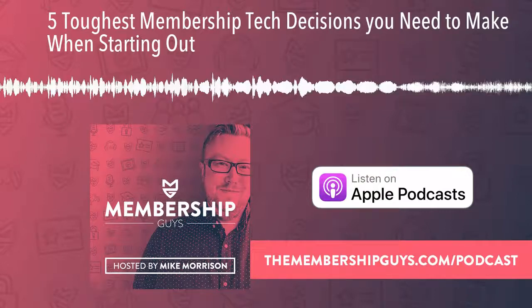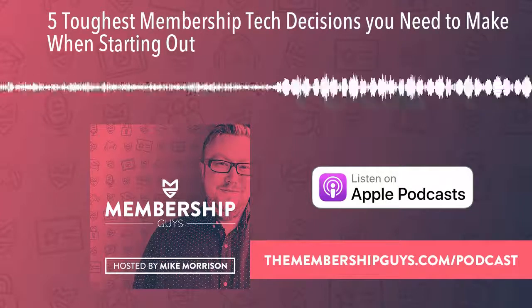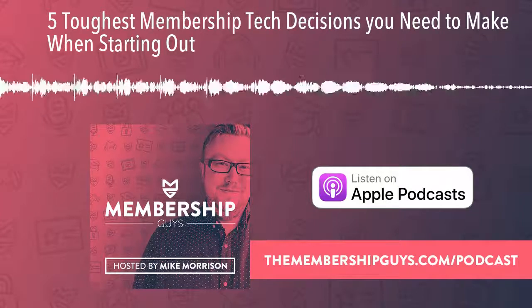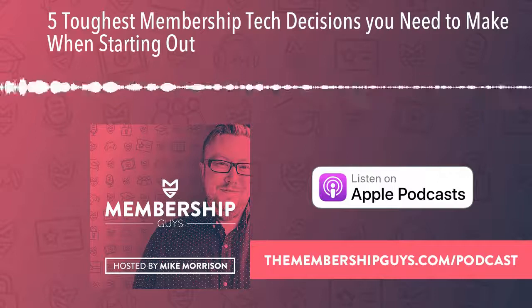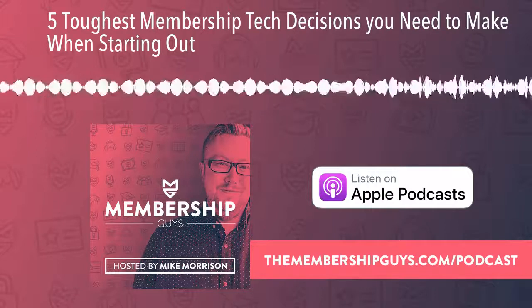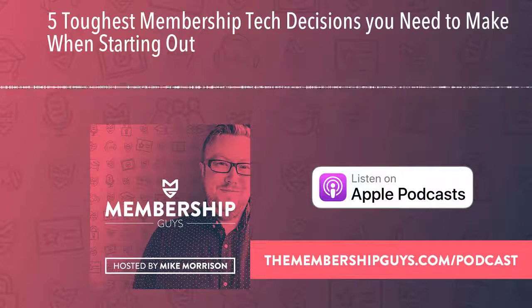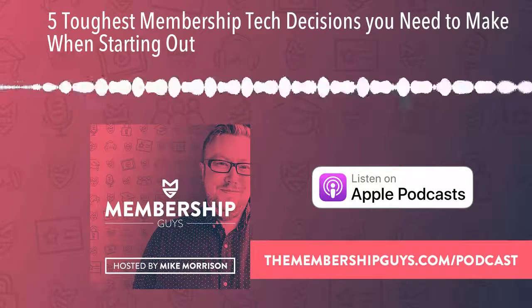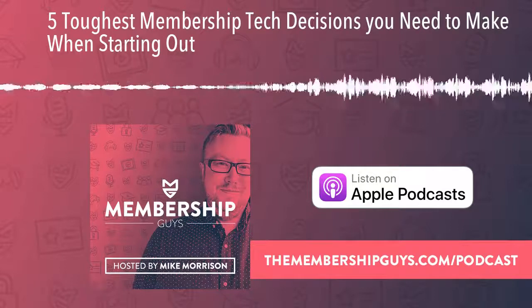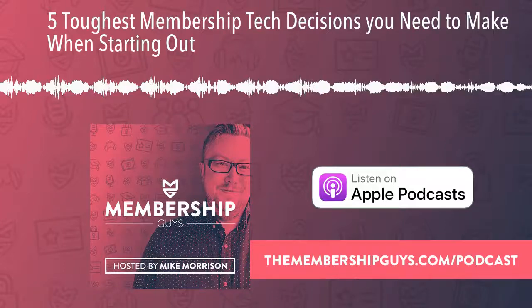In today's episode I've singled out five of the biggest decisions — decisions that can have an impact and repercussions on so many different elements of your membership: how you run it, how you grow it, how your member experience is. So you need to think carefully, do your research, do your due diligence, and not just rely on recommendations from a Facebook group. Hopefully the advice I share today will help you get those decisions right.